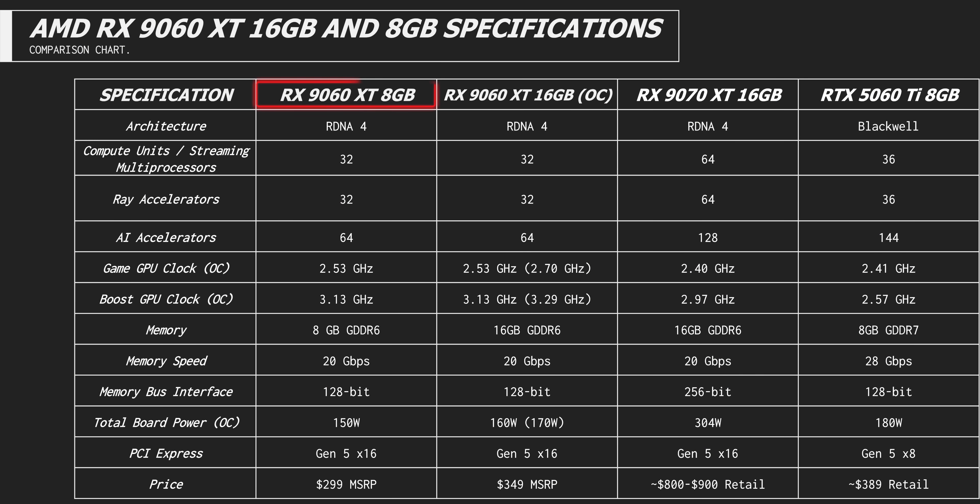So what about the value proposition? Well, that depends. The 9060 XT actually comes in three variants: the 8GB one that didn't arrive on time, the base-clocked 16GB model, and the OC variant from Sapphire that was sent to us. This one has higher power draw and boosted clocks compared to 16GB non-OC cards. But other than that, all of the variants are built on the exact same Navi 44 GPU based on AMD's RDNA 4 architecture.